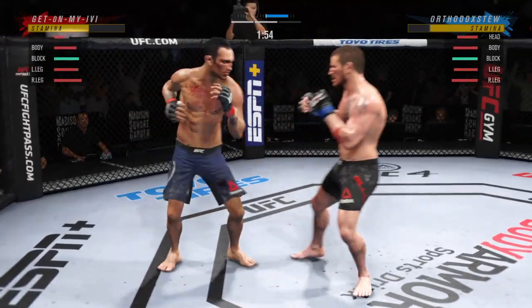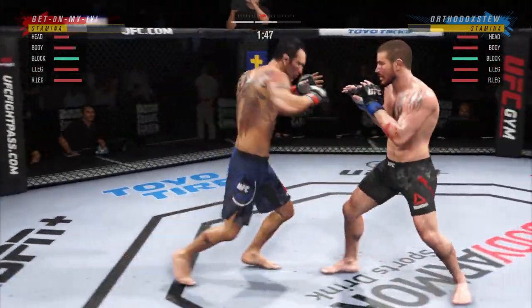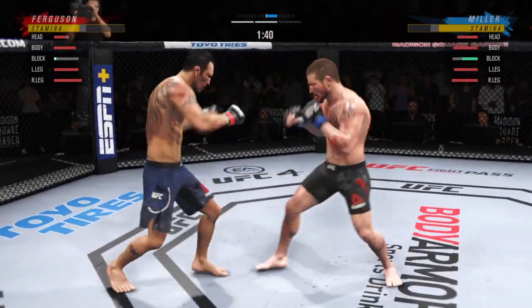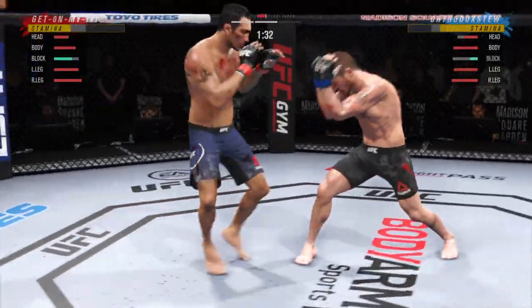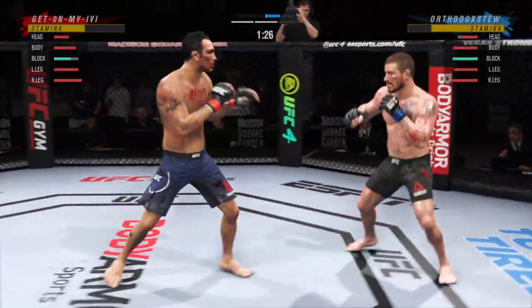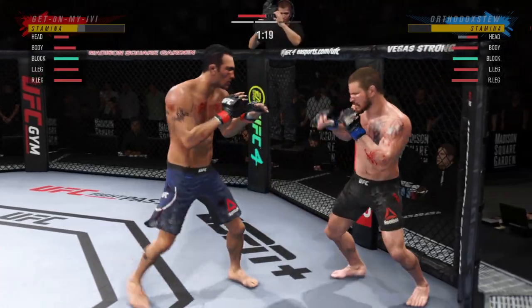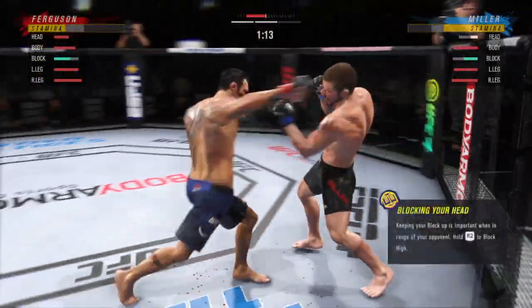He needs to start looking for the finish because his punches are coming very fast. Just missed with the left there. He tagged him with the punch — that's an educated left hand. He's got great timing with his left hand. Look at how he turns his hip over when he throws that kick. Hard shots landing on both sides.